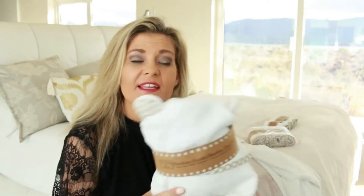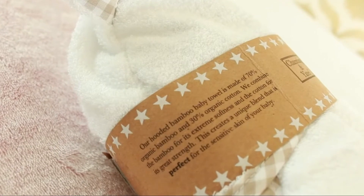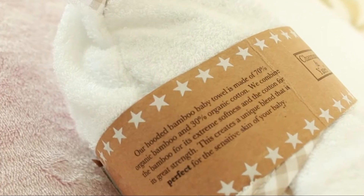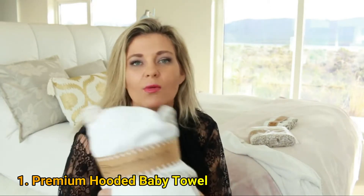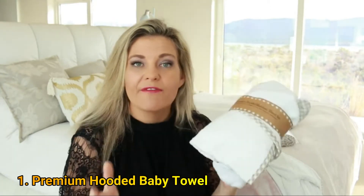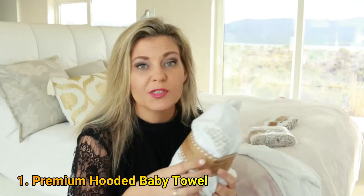Baby skin is super soft and often very sensitive, so you really want to make sure you choose these products with care. That's why I really love the Channing and Yates products. These are made from 30% cotton and 70% bamboo. If you have never used a fabric that has bamboo in it, you will be quite surprised at how soft bamboo actually is. Feeling these towels, they are so much softer than your average cotton towels — the bamboo makes them super soft, which is perfect for new little babies' delicate skin.